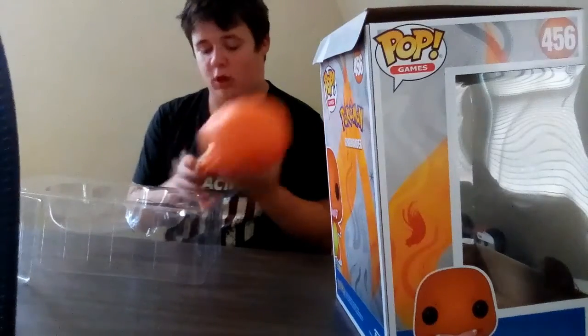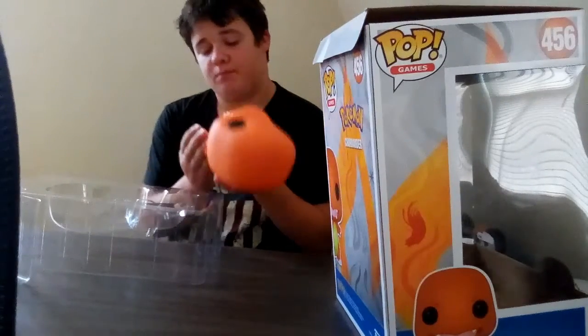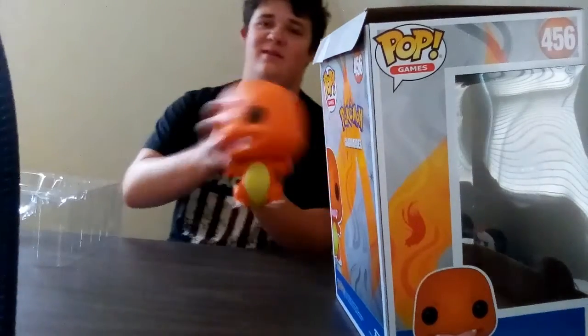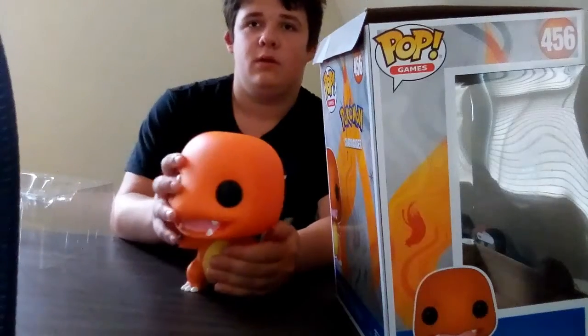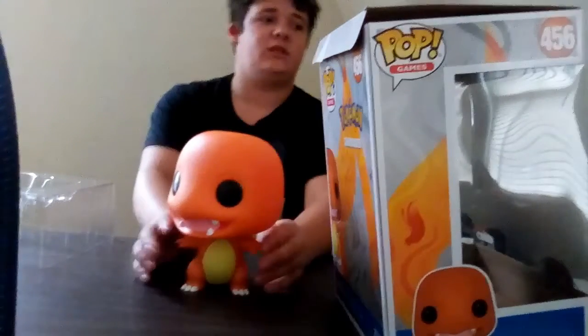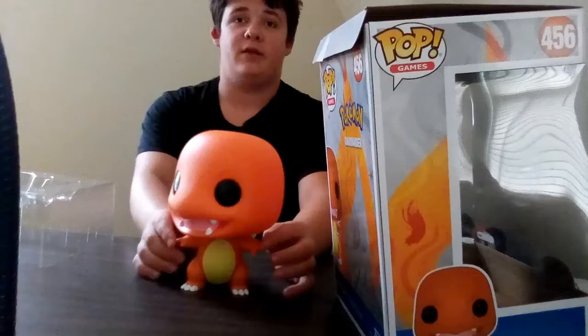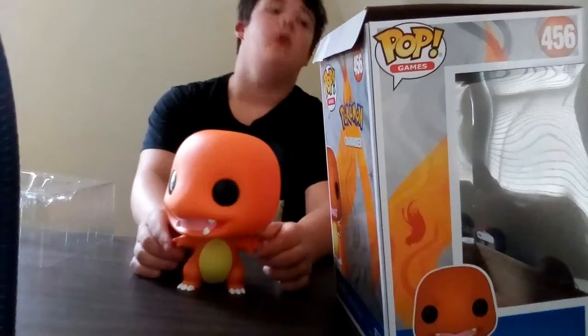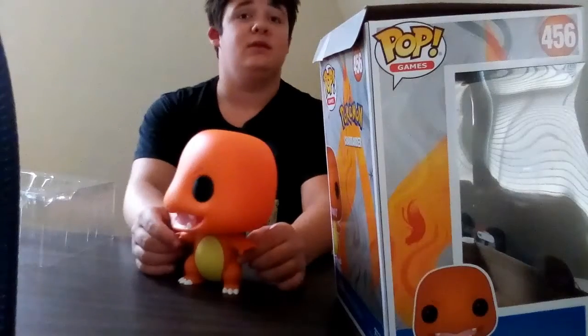It would be really cool if they started making Funko soundtracks, like they come with the soundtrack. Fortnite has it. Though that's even more copyright stuff. But yeah, they get licenses to make these pops.